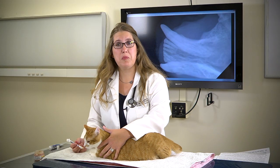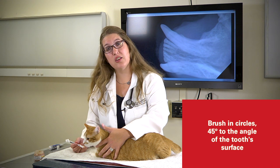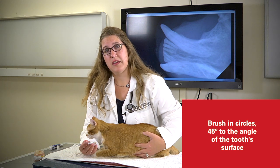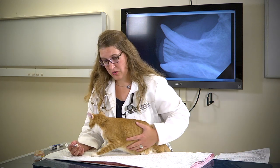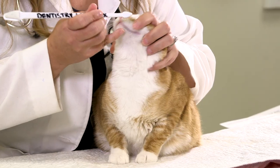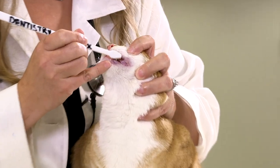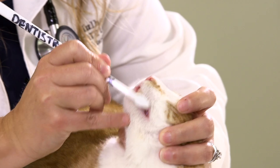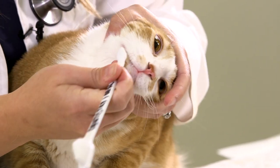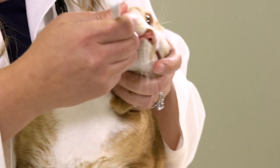Tooth brushing should be performed in a circular fashion, trying to angle the brush at about 45 degrees to the tooth surface. One of the biggest things is to cradle the kitty in the crook between your waist and your hand — you don't have to open the oral cavity, just brush the tooth surface in a circular fashion.